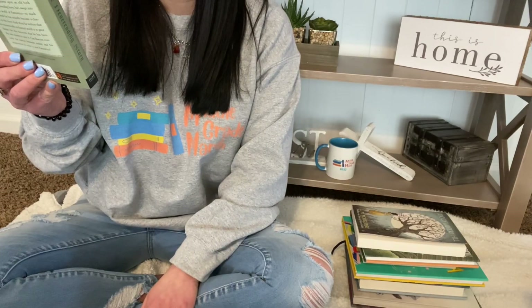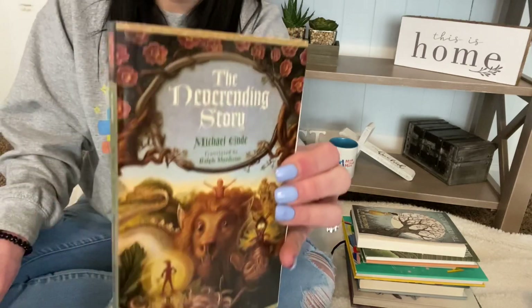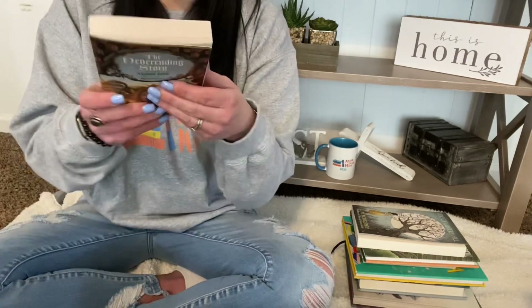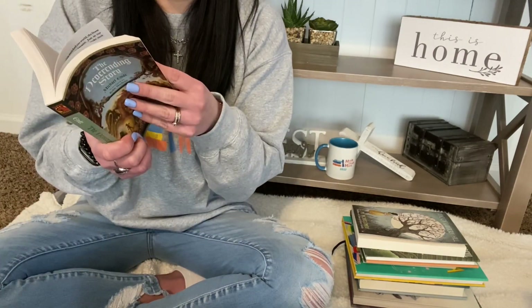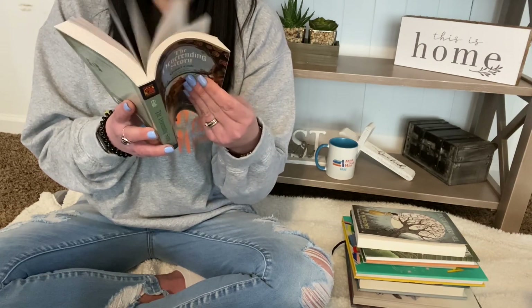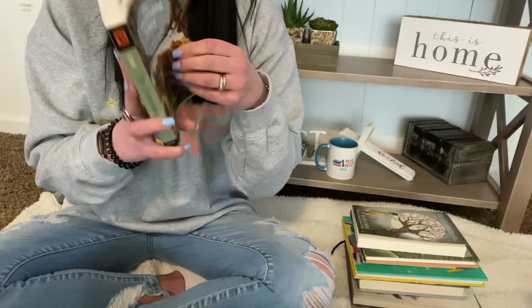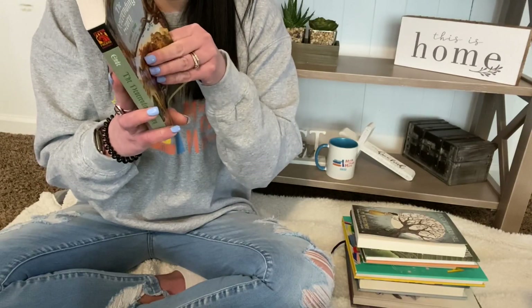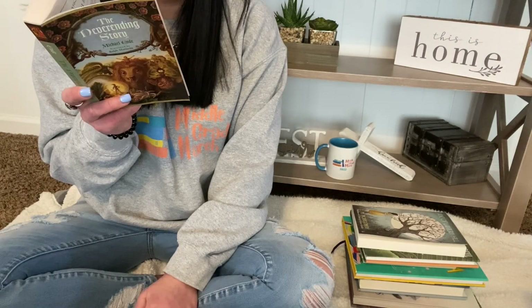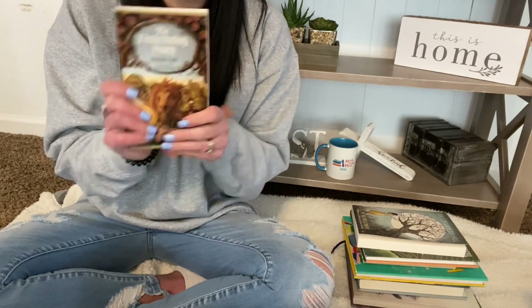The Neverending Story by Michael Ende, translated by Ralph Mannheim. If this is anything like the movie, it's middle grade. I haven't watched it much since I was little — that movie is trauma. That scene with the horse in the water — I can't watch stuff like that anymore; I'd have to fast forward it. I think it was first published in 1979, so it's older than me by a couple of years, barely.